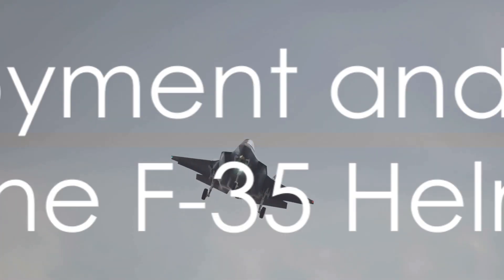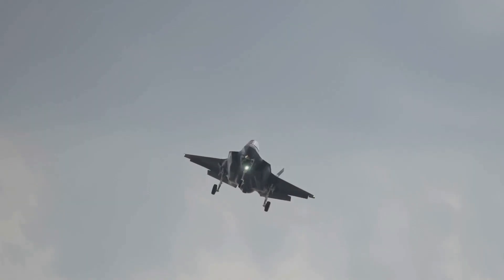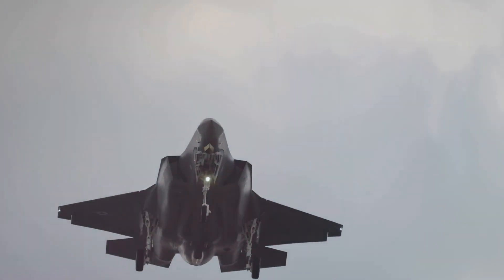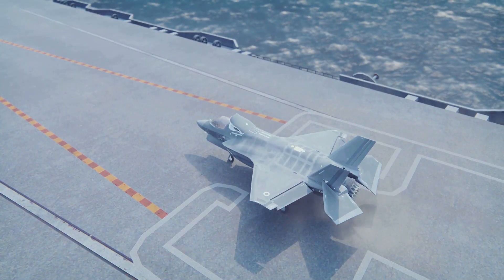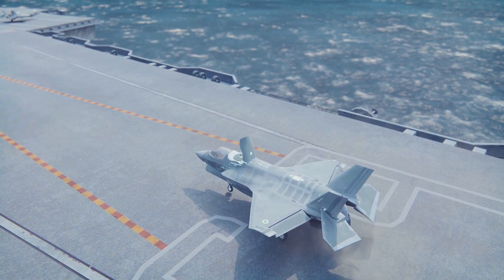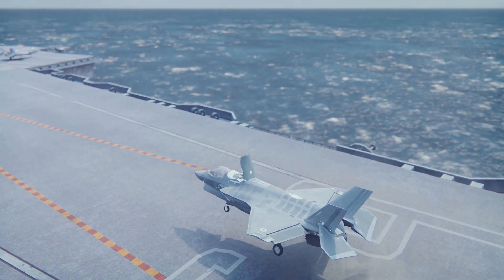With such advanced features, where is the F-35 helmet being used and how much does it cost? The F-35 helmet is specially designed for the F-35 Lightning II, also known as the Joint Strike Fighter. This cutting-edge aircraft is the pride of air forces around the globe, from the United States to the United Kingdom, from Israel to Australia. It's here, in the cockpit of these advanced fighter jets, that the helmet is deployed.